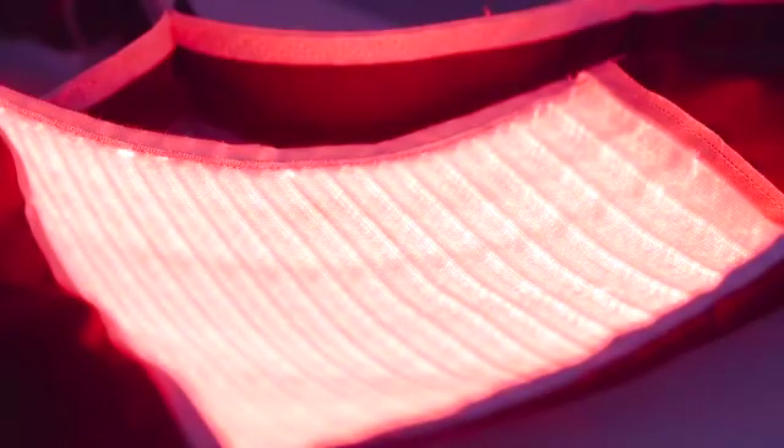Thanks to our lighting textile, and due to the fact that we control the homogeneity of light, we are able to apply light to the patient without any pain and without any redness or burns.